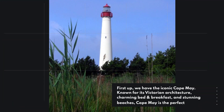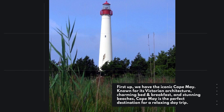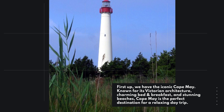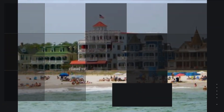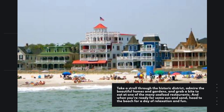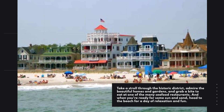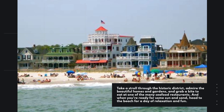First up, we have the iconic Cape May. Known for its Victorian architecture, charming bed and breakfasts, and stunning beaches, Cape May is the perfect destination for a relaxing day trip. Take a stroll through the historic district, admire the beautiful homes and gardens, and grab a bite to eat at one of the many seafood restaurants. And when you're ready for some sun and sand, head to the beach for a day of relaxation and fun.